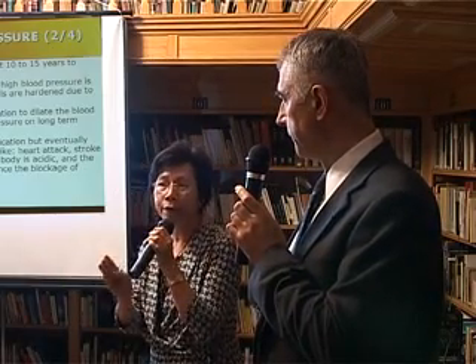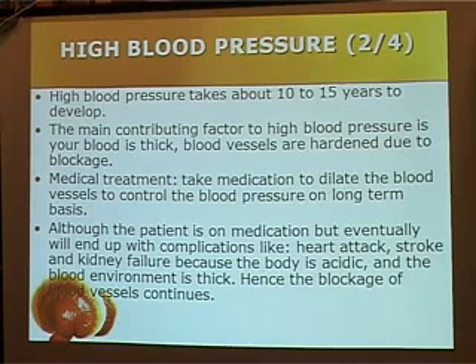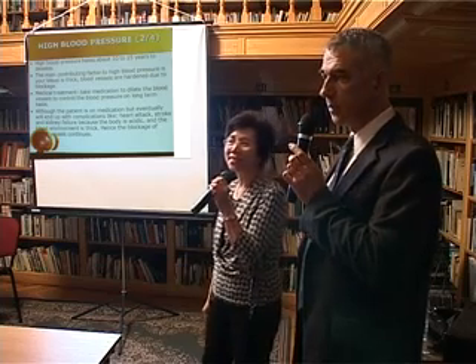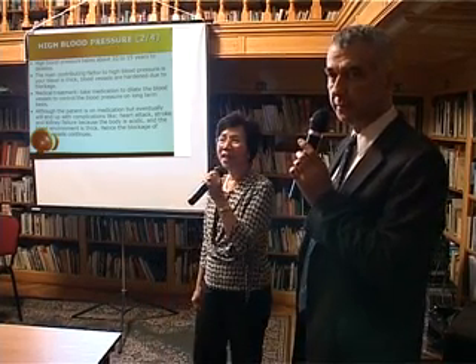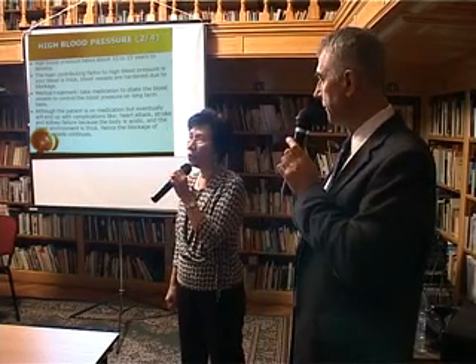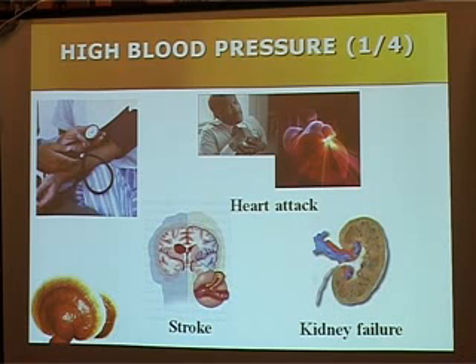The doctor will give you medication, and the purpose of the medication is to dilate the blood vessels so that your blood pressure can be lowered. Of course the doctor will tell you that you have to go on medication for life. But if you are on medication and you don't change your habits of eating and lifestyle, your blood environment continues to be acidic and sticky, and the blood vessels will continue to be blocked.